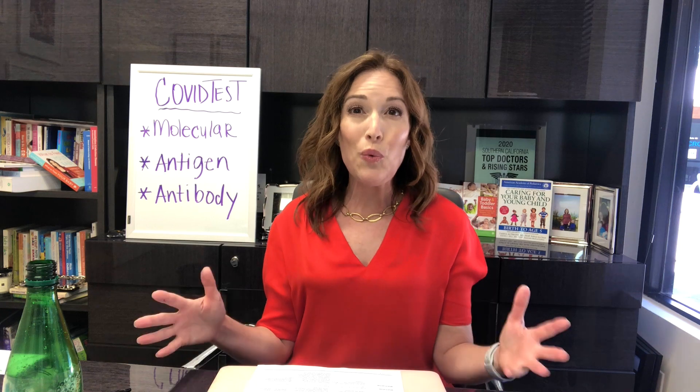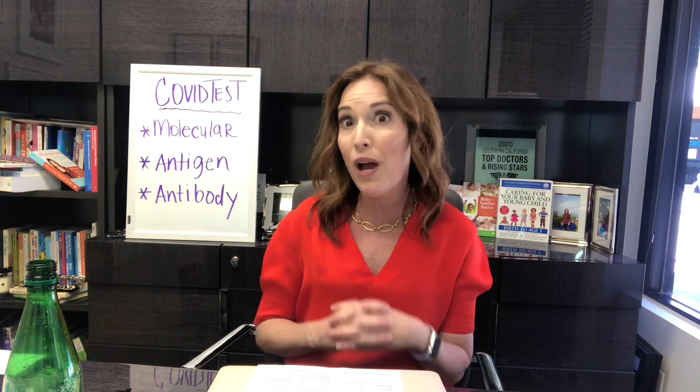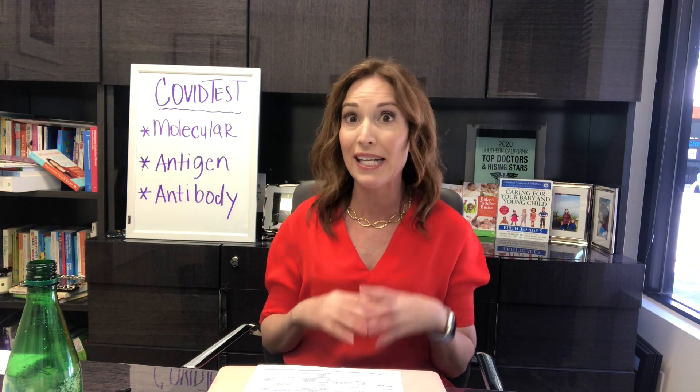You always want to ask about the turnaround time, because if it's going to take three, four, or five days to come back, that's not super helpful in terms of knowing do you have COVID-19 and do you need to contact trace and let other people know. You should be staying home and isolating anyway if you have any illness right now until you know for sure what it is.